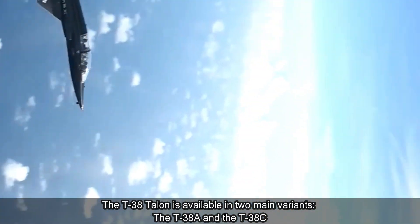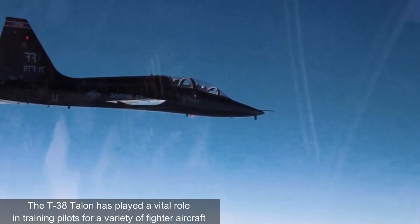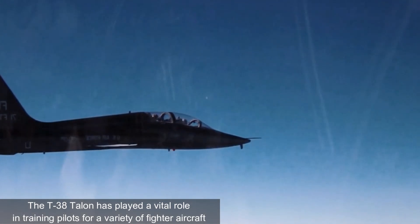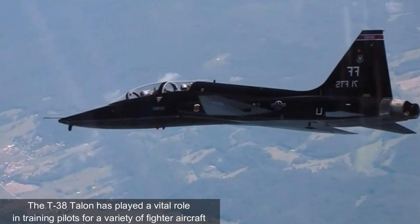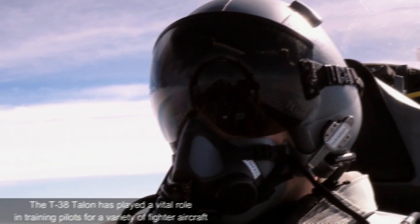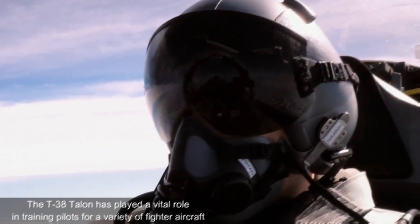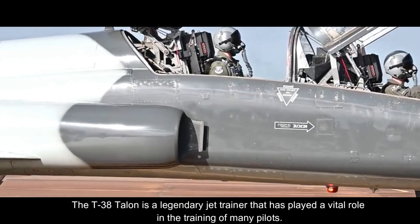Both variants have been widely used by the United States Air Force and other air forces around the world. In addition to the standard T-38 variants, there is also the T-38V, a special version designed for target towing, equipped with a target towing reel and radar system. The T-38B is used to train pilots in air-to-air gunnery and missile targeting.